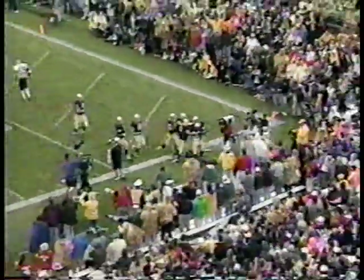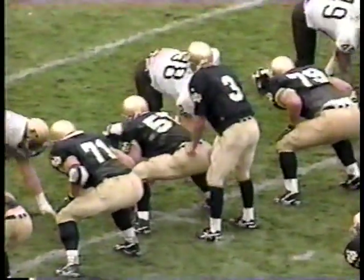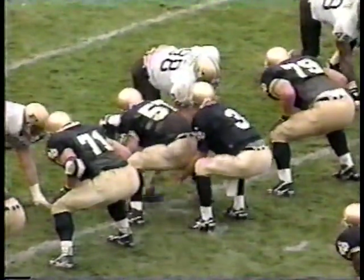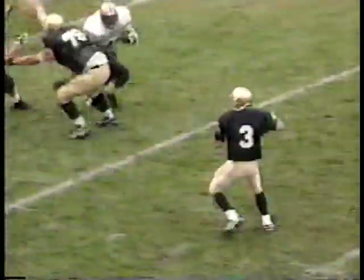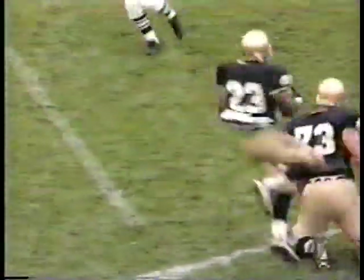Everybody who plays has got size — everybody we play in the Big Ten, all the non-conference teams, they've got big tackles, big guards, big center. The difference, I think, is experience, plus at Notre Dame those guys are not only big, they're athletic. Notre Dame recruits the best high school football players in the country, from Los Angeles to New York, from Michigan to Florida. They go all over the country and they have a chance to get the best athlete anywhere.